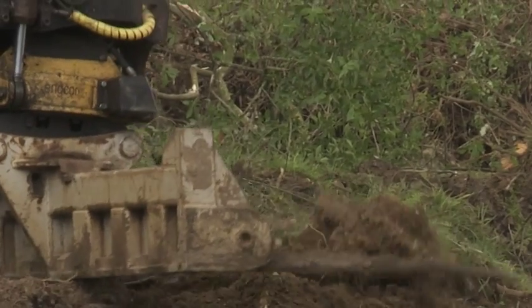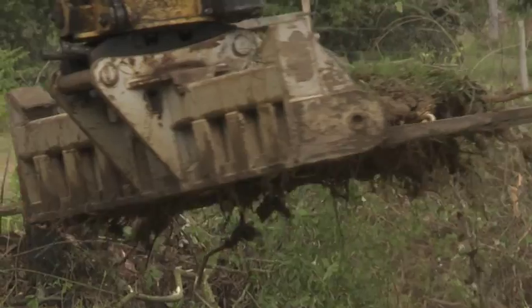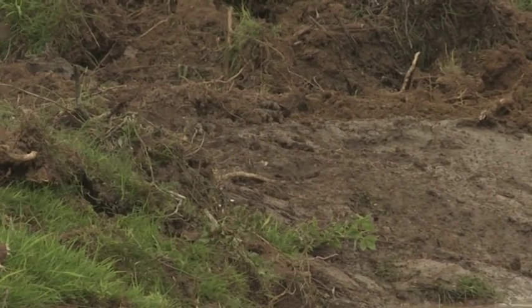The skill and expertise of the contractors was evident in the quality of the finish. From 1,200 metres of straight drain, almost twice that had been restored to a pre-1800s meandering stream.